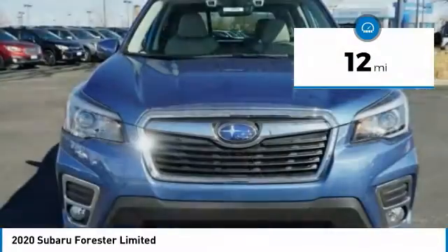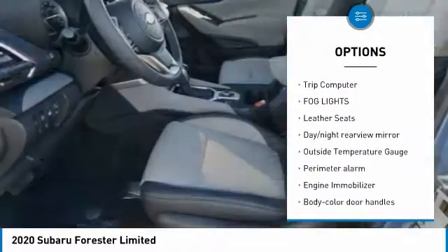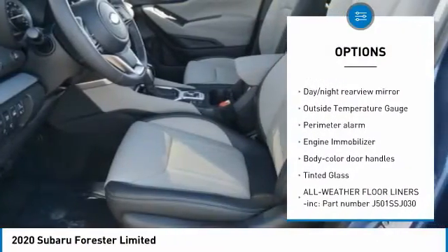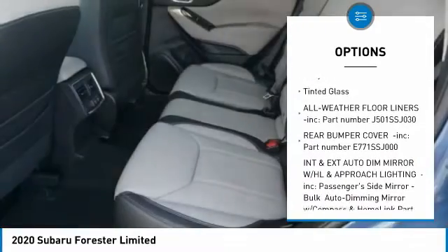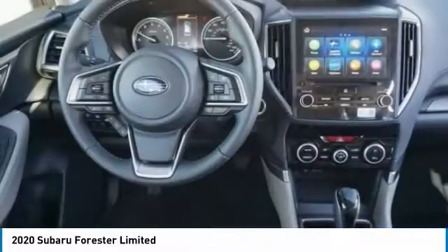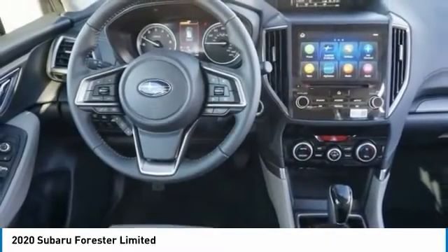Here are some of this vehicle's great options: leather-wrapped steering wheel, trip computer, fog lights, leather seats, day-night rear-view mirror, outside temperature gauge, perimeter alarm, engine immobilizer, body-color door handles, and tinted glass.